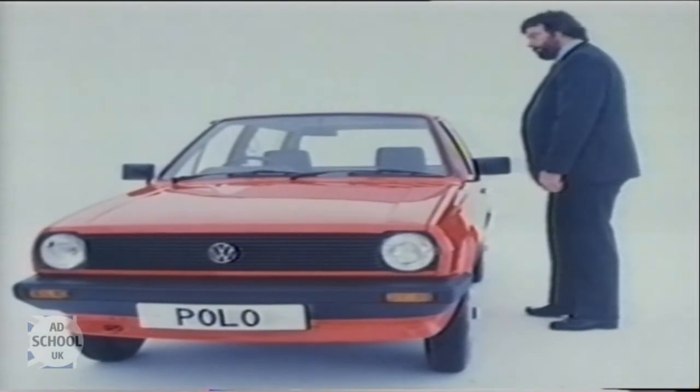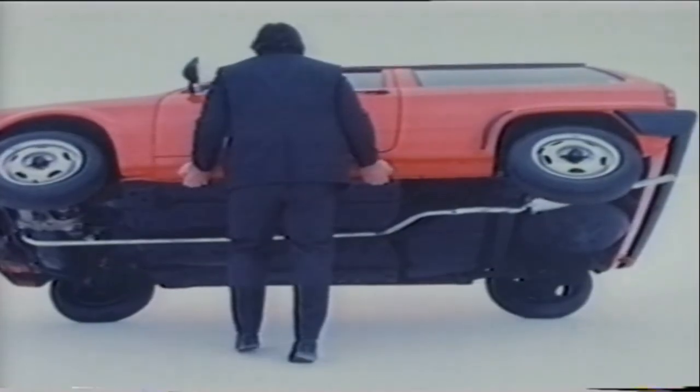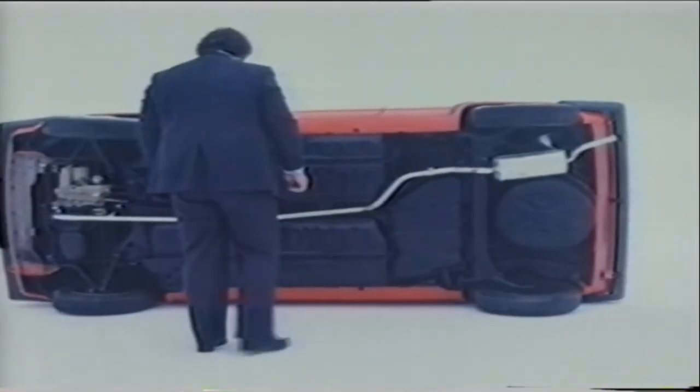One side of the Polo rarely seen is the underside. It's sprayed with a thick bitumen coating for protection against rust. The exhaust is aluminized for longer life.